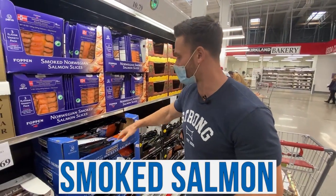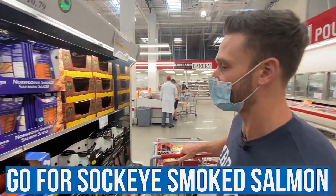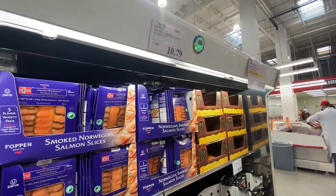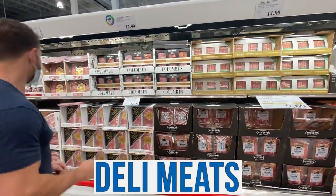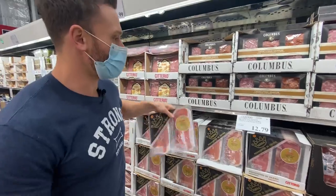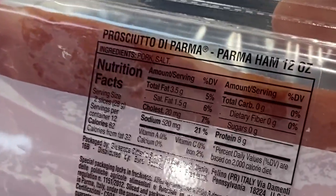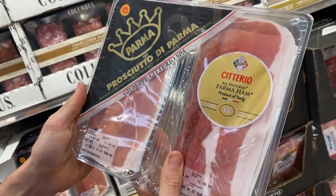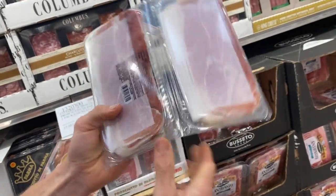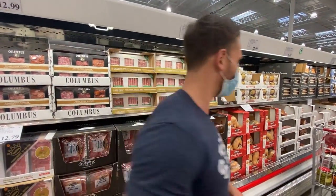For smoked salmon, go for the sockeye smoked salmon — that's the best one at $20. I have enough, so I won't spend more right now. This prosciutto di Parma is one of the best bargains at Costco — the only ingredients are pork and salt. No artificial ingredients, no preservatives, no disodium phosphates. Just good, clean, simple stuff.